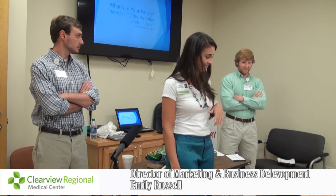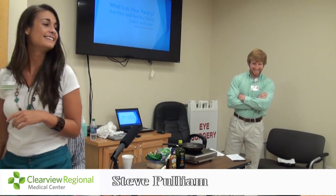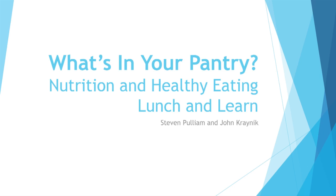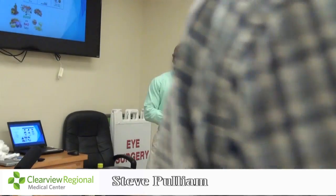I'm going to turn it over to our speaker, Stephen Pulliam, who just graduated from the University of Georgia with a degree in health promotions. Although I think we have a Georgia Tech alum and an Auburn alum in the room. Well, like Emily said, I'm here to talk to you all about nutrition and different ways to eat healthy on a budget and utilize leftovers. If you have any questions during the presentation, just raise your hand and I'll do my best to answer them.